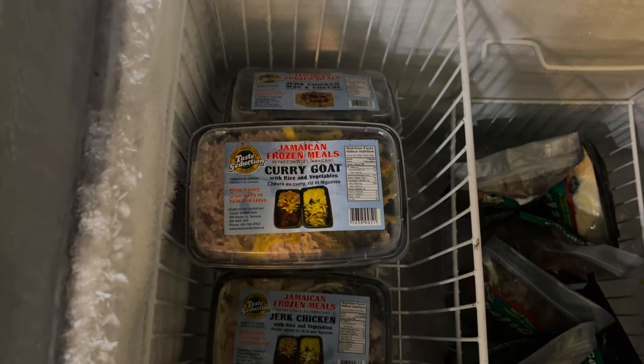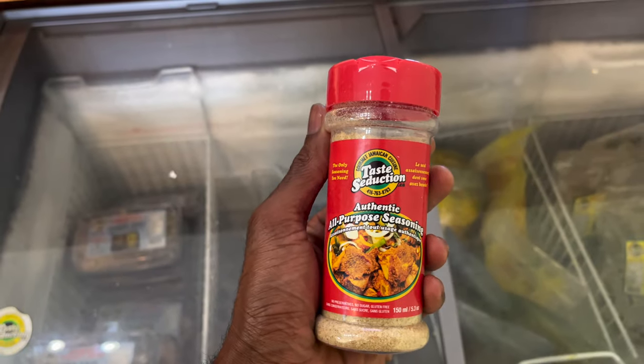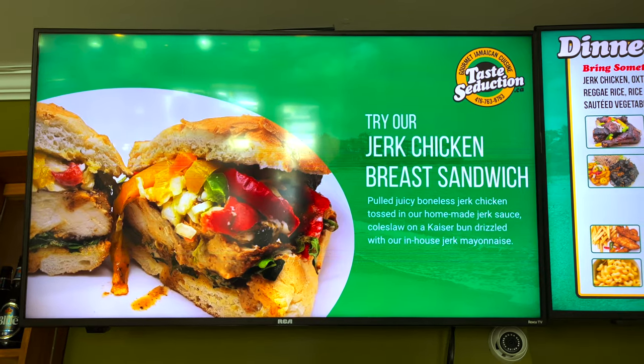We also have frozen meals — you can pick up a frozen meal, take it home, warm it up, and you're ready to go. You can't go wrong if you come to Taste Seduction. Listen to the name: Taste Seduction — we're here to seduce your taste buds. Come down, try our food, and you'll never go anywhere else.